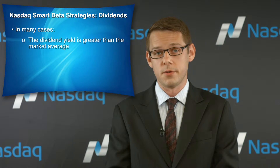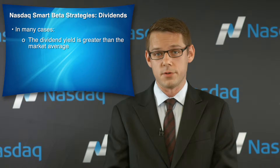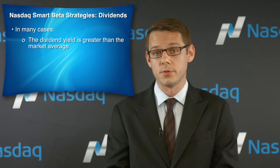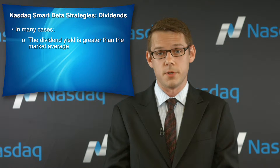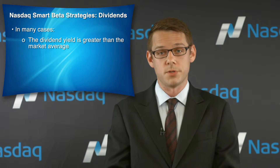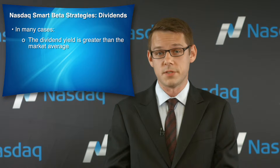Some of the largest dividend-based methodologies have one or both of the following characteristics. First, the dividend yield of qualifying companies is typically greater than the market average. Dividend yield is calculated by dividing the total annual dividends paid per share by the share price. While the total U.S. market offers an average yield of 2 to 3 percent, most dividend-based methodologies have an average yield of 5 to 6 percent.